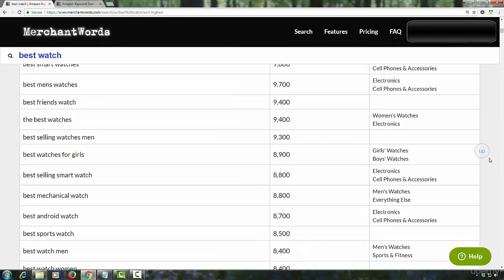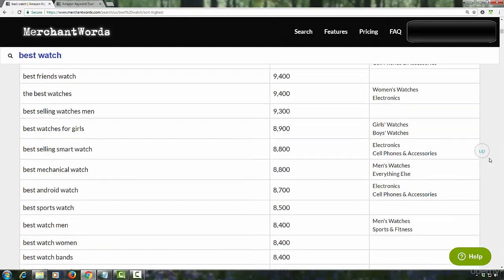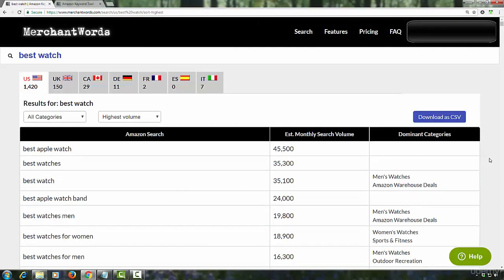Unlike tools like SEMrush, this does not have a way to filter the results — you can only sort the list. If you want to filter this list in any way, you will need to download it as a CSV file, open it in a spreadsheet, and then set whatever filters you want to use on the dataset.